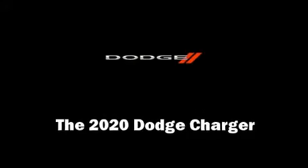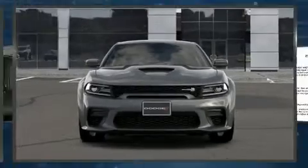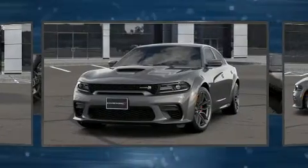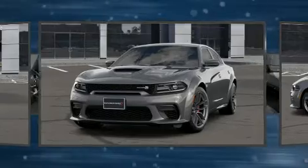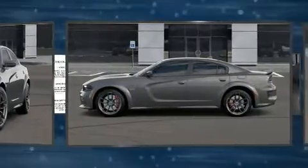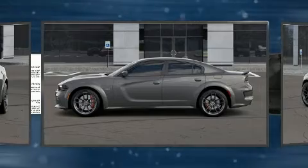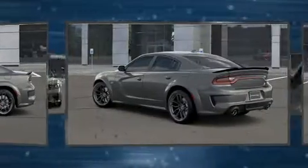You can expect a lot from the 2020 Dodge Charger. This four-door, five-passenger sedan provides a satisfying ride for all passengers. It features an automatic transmission, rear-wheel drive, and a powerful eight-cylinder engine. Dodge prioritized comfort and style by including a range of premium features.